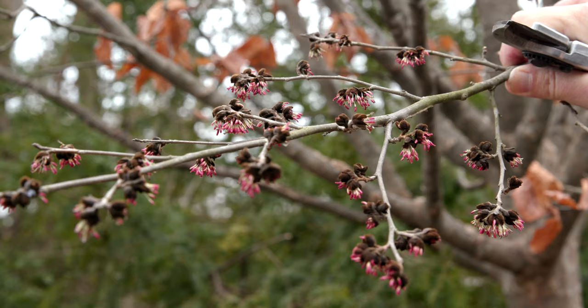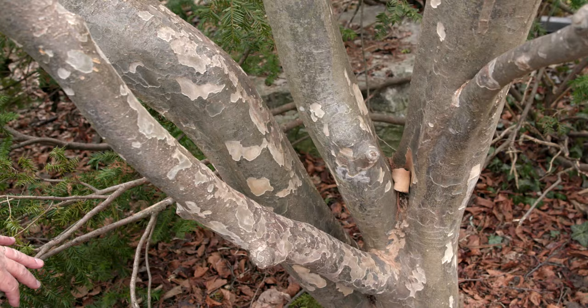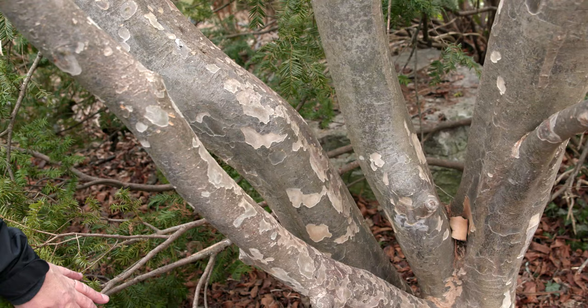This is one of our older Persian parrotias that starts showing off that exfoliating bark, and you can see why they call it ironwood. It almost looks like muscles in the bark.